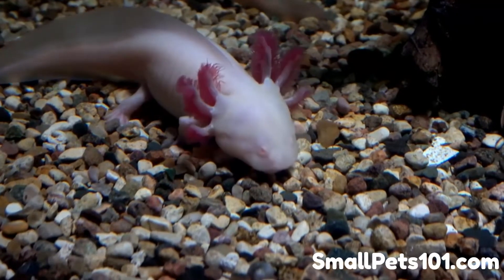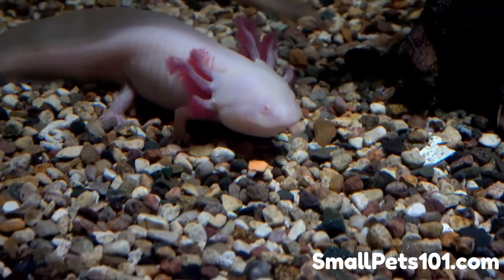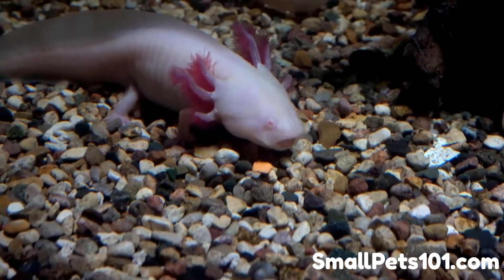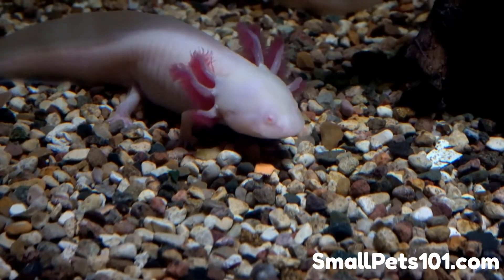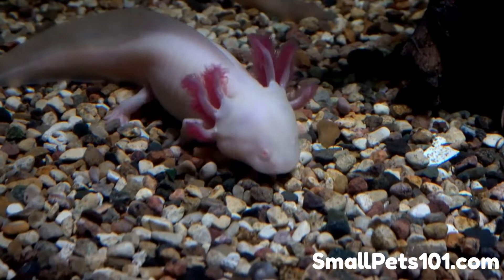A big aspect of keeping your axolotl alive and thriving is choosing the right food. Red wigglers are one of the better, but not the best, foods to feed an older juvenile or adult axolotl. This video will discuss why red wigglers are good food sources and how to feed them safely.